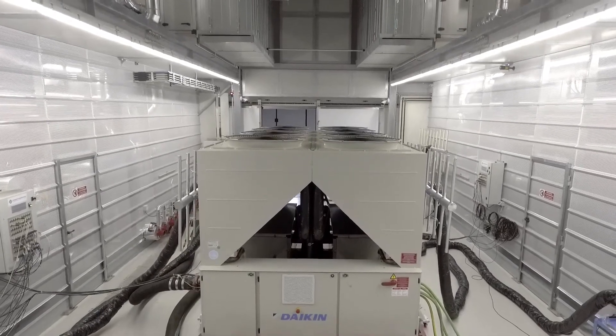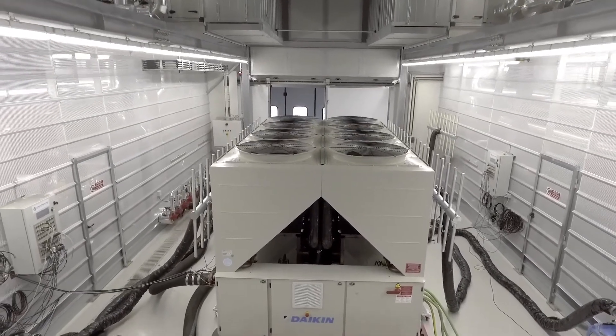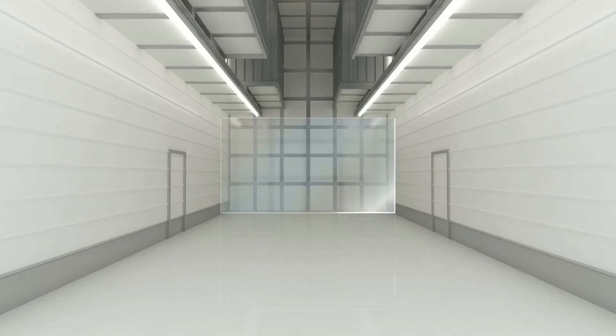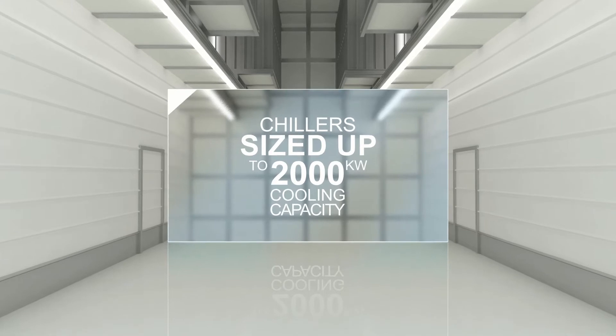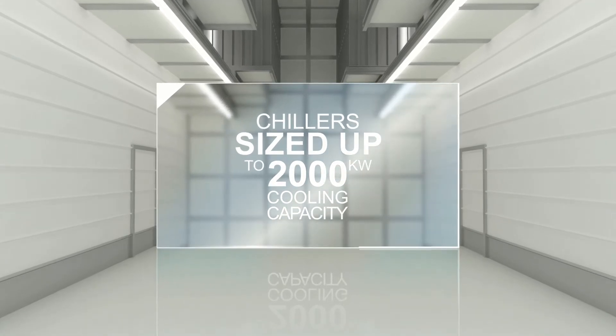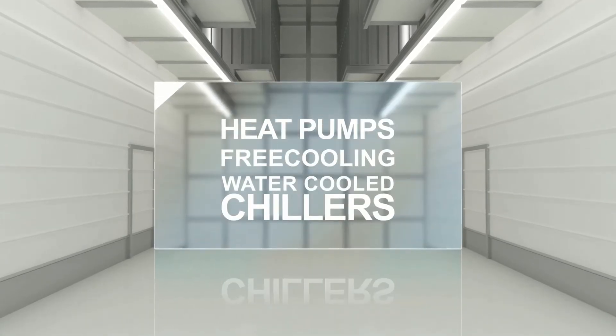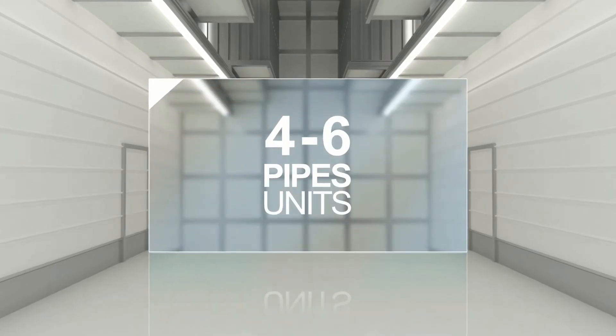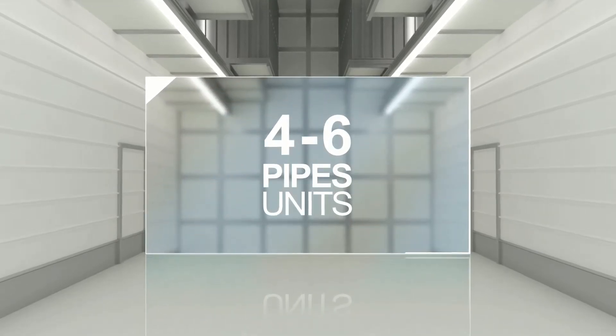Inside the climatic chamber, we are able to perform the most important European and American certification programmes of our units, to test chillers sized up to 2000 kilowatts cooling capacity, as well as heat pumps, free cooling, water-cooled chillers and also four and six pipe units. Daikin Applied Europe can offer today the highest standard of factory witness tests for chiller units.